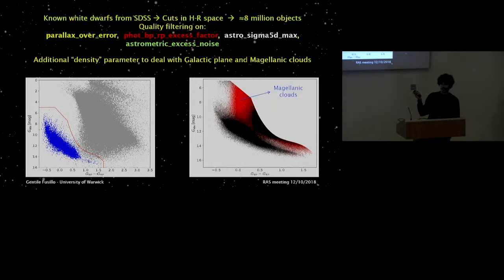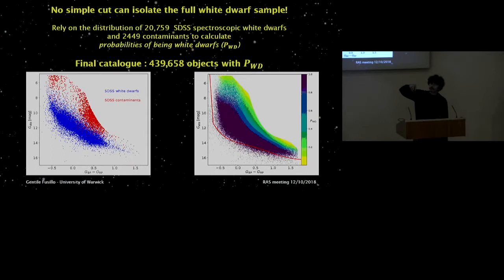That's when we spotted something unexpected. The objects in red were either in the Magellanic Clouds or were highly scattered objects from the galactic plane — Gaia can struggle quite a bit in crowded areas of the sky. To fix this, we defined a new parameter called 'density,' which indicates the number of objects in the square degree around our object of interest. Using this density parameter, we imposed stricter quality cuts and managed to remove the Magellanic Clouds and problematic galactic plane objects.